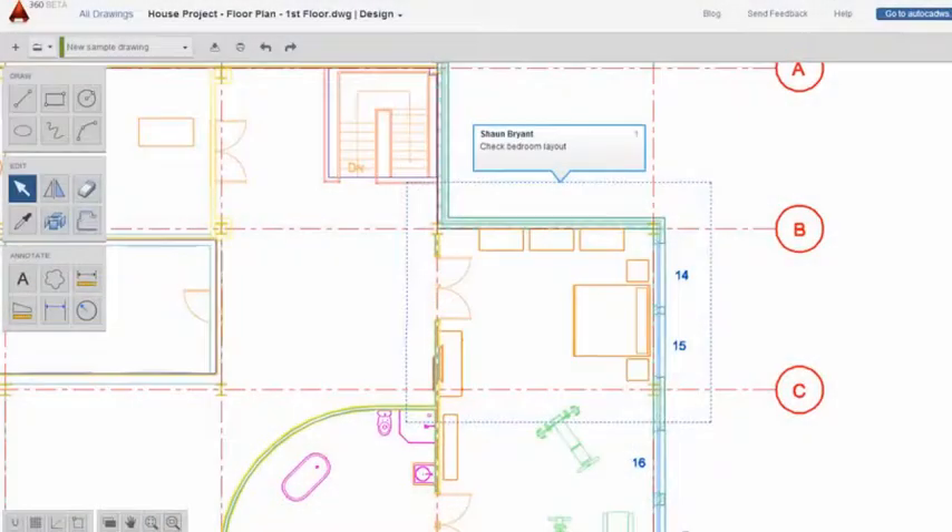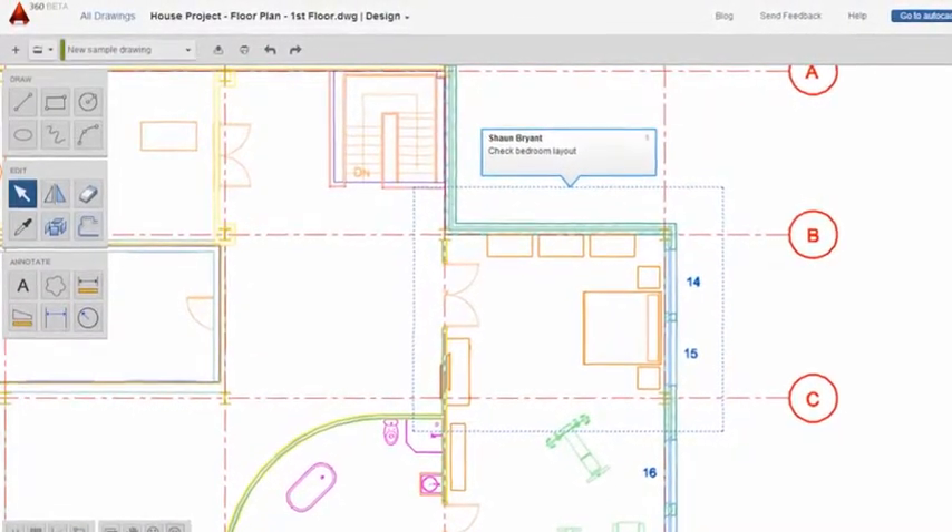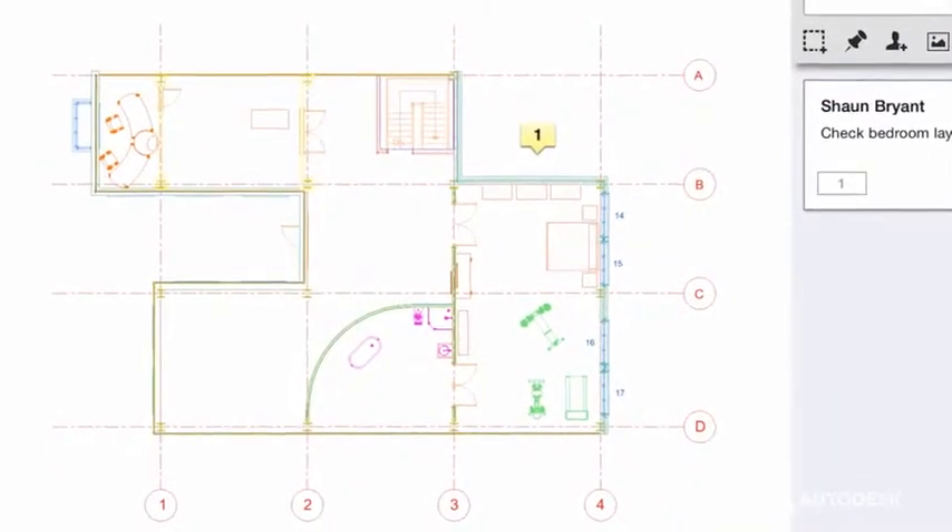My other favorite piece of Autodesk software right now has to be AutoCAD 360. It's a product that mobilizes the desktop, so you're in essence taking your AutoCAD desktop with you wherever you go. I've been working with AutoCAD now for 25 years, and I'm still passionate about it.